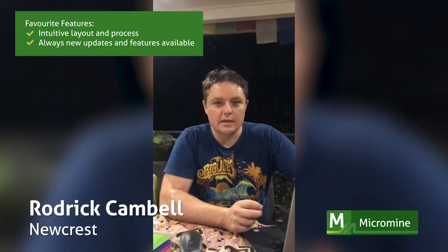One thing that I've always found with Micromine is its intuitive layout and process. With each update, I'm impressed with the new array of features that are being provided.